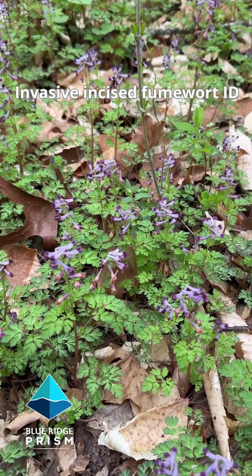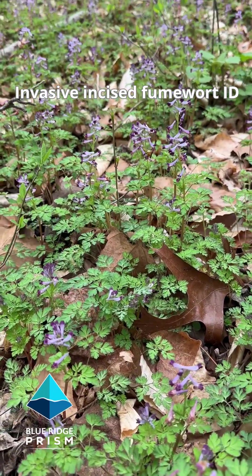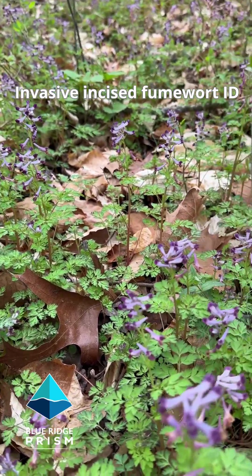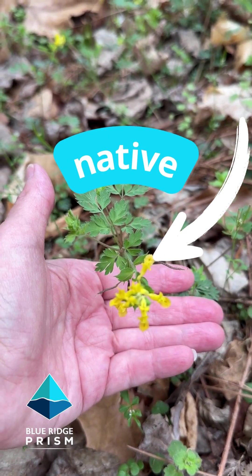Before the flowers come up, it can be difficult to tell apart from our native fumewort. But as soon as they bloom, the native one is yellow and very easy to tell. This one is purple. You can see the difference is the yellow flower — very easy to tell apart.